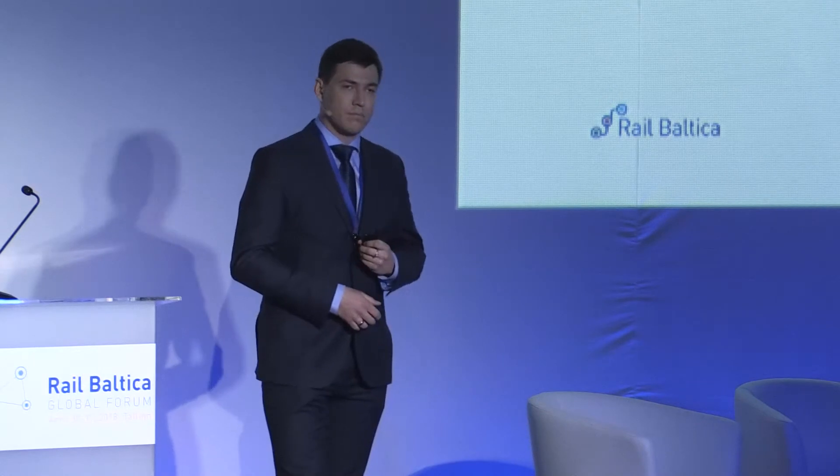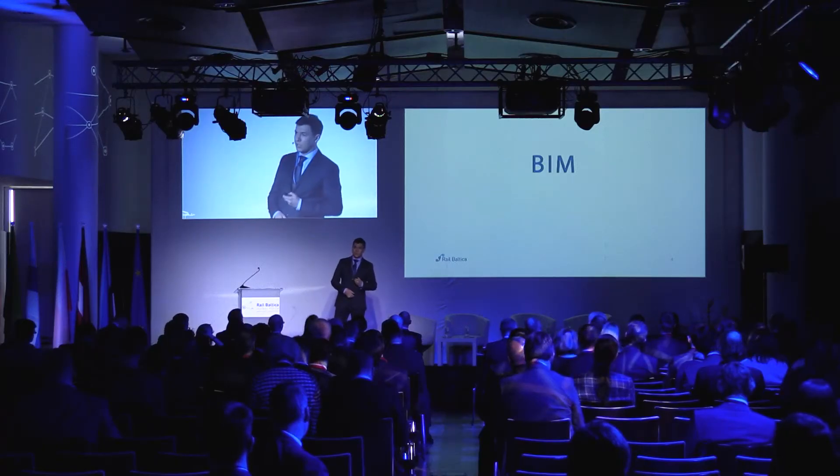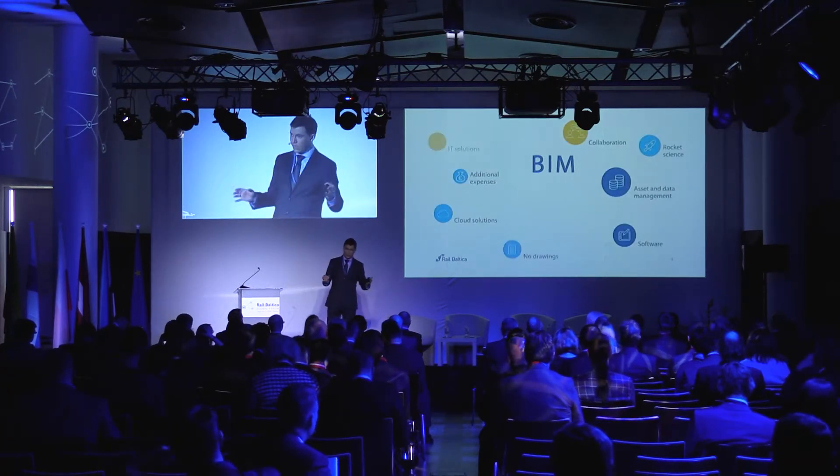About BIM — these three magic letters — what it actually is. There are many assumptions and people think different things about what BIM is. The most common one is 3D models, but it's not about just that. It's all of this and much more.